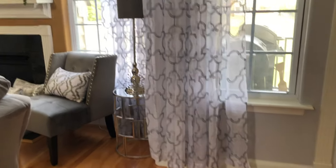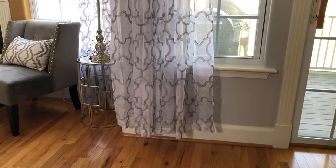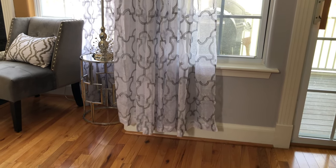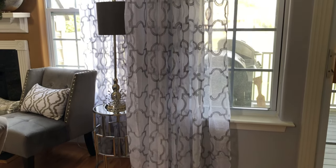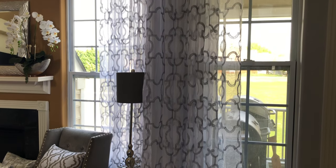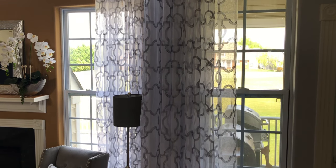By now you can see that I have a curtain dilemma. No worries, I have a solution to the problem. I decided to purchase another set of these curtains. When they arrive, I will cut the curtains to add length to the ones that are hanging. I am so happy that I only have to do this for the dining room curtains — the curtains in the living room are perfect.